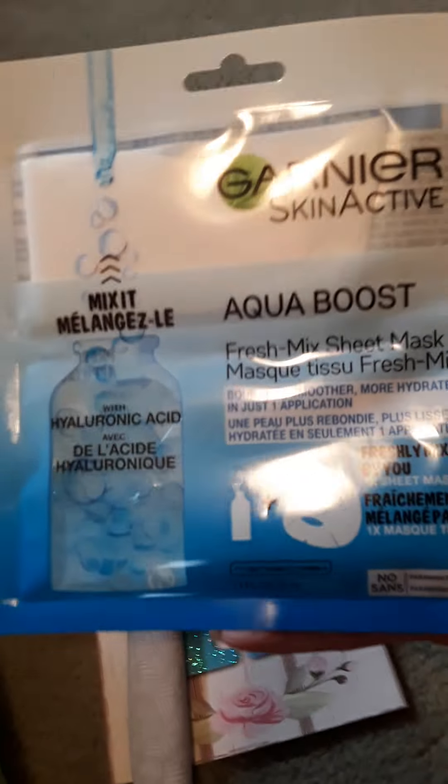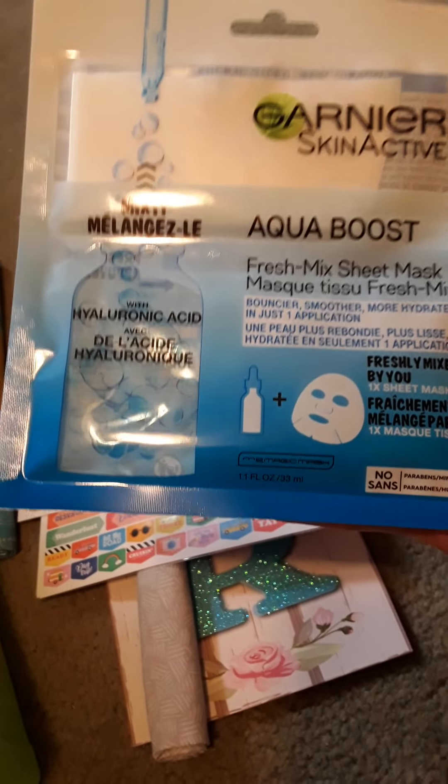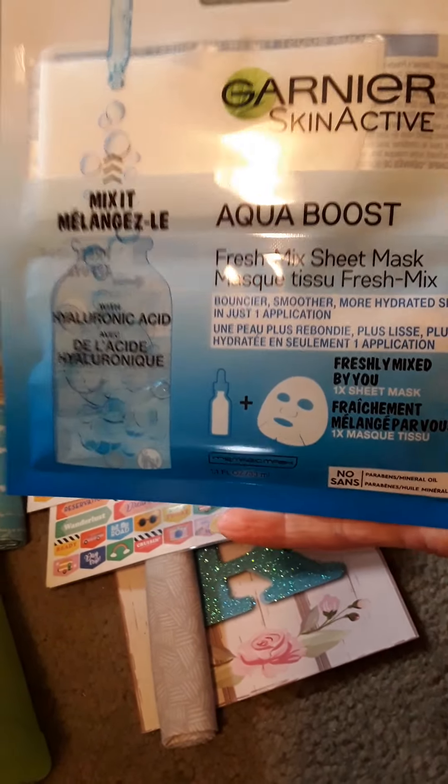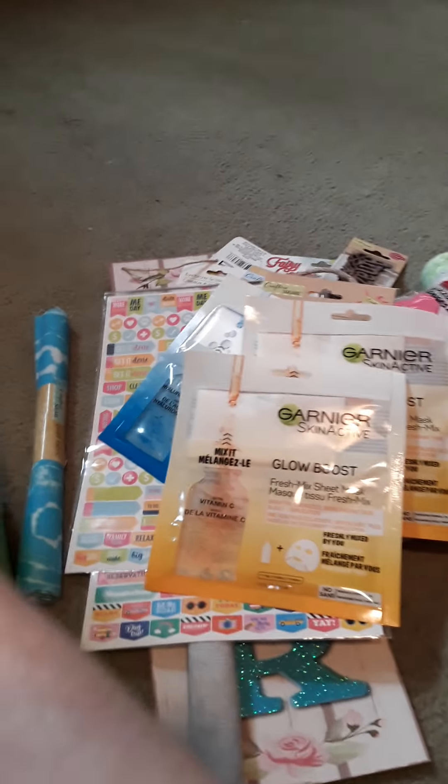And then I got from the Garnier brand — I think that's how you say it — the Aqua Boost hydrating face mask. And then also from Garnier I got a little vitamin C one, and another one. I thought I got two of each. Yeah, I did — here's the other one.